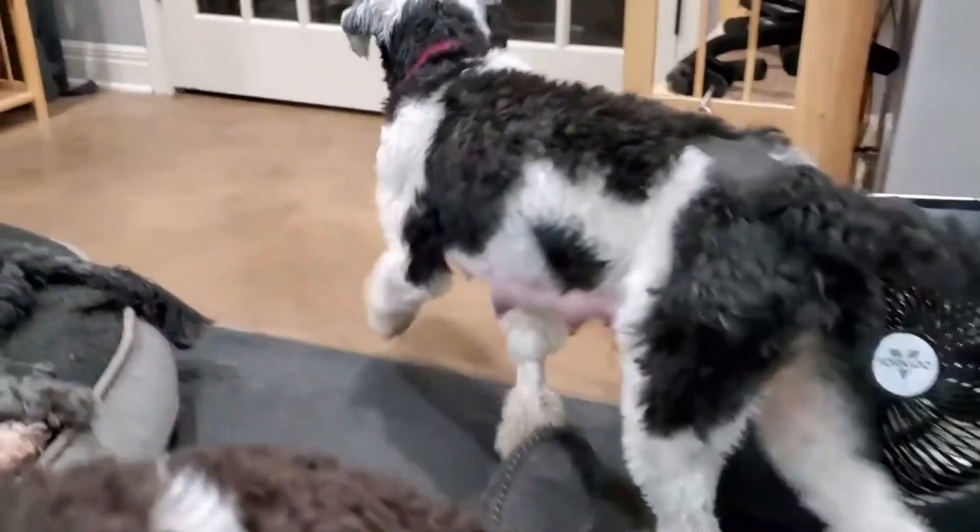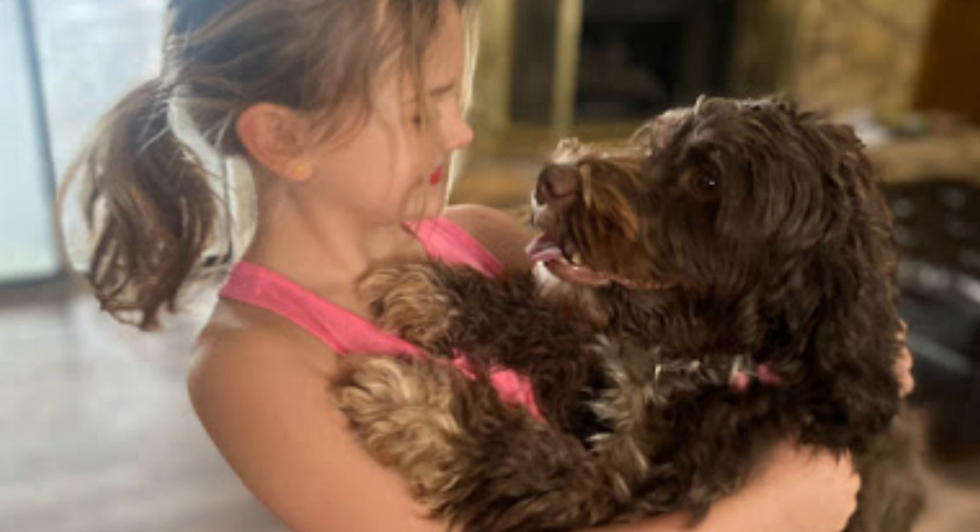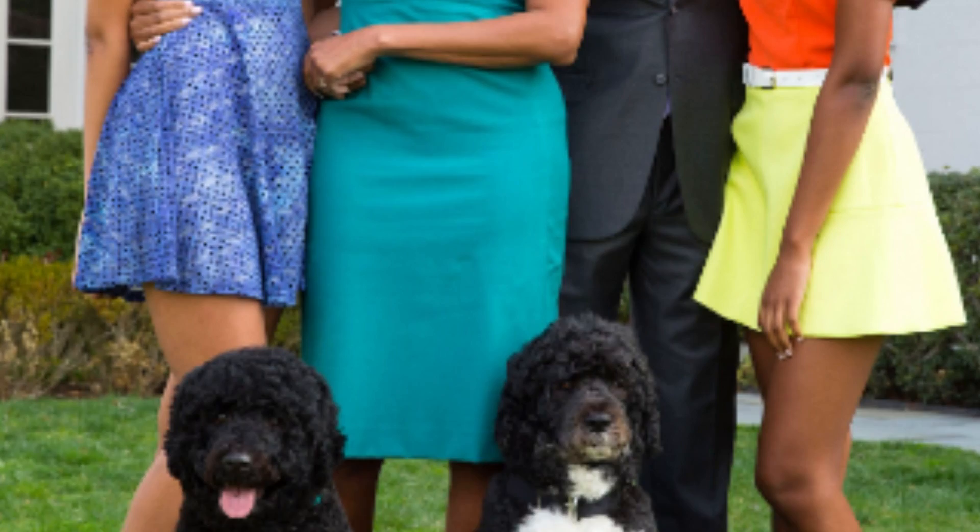Number 1: Good Companions. Today, most Portuguese water dogs are not serving their original purpose — most of them are living the spoiled life of family companions. With children and other family pets, Portuguese water dogs get along well, particularly if they're raised with them. They can be reserved toward strangers, but respect and appreciation for their family are never absent.